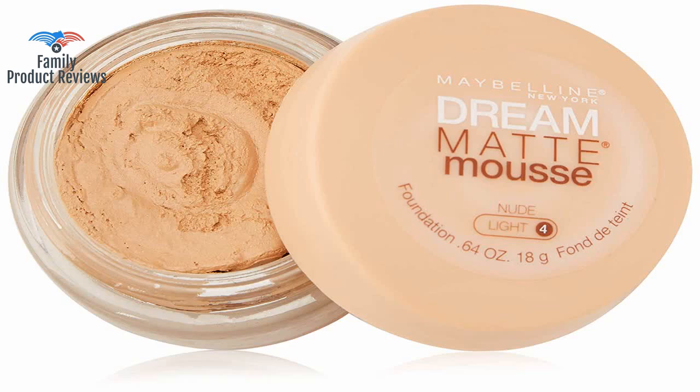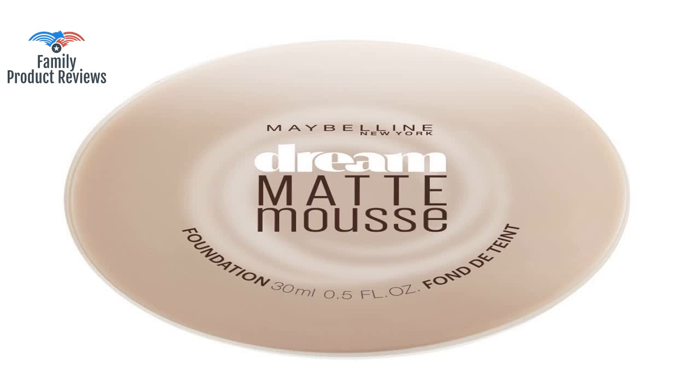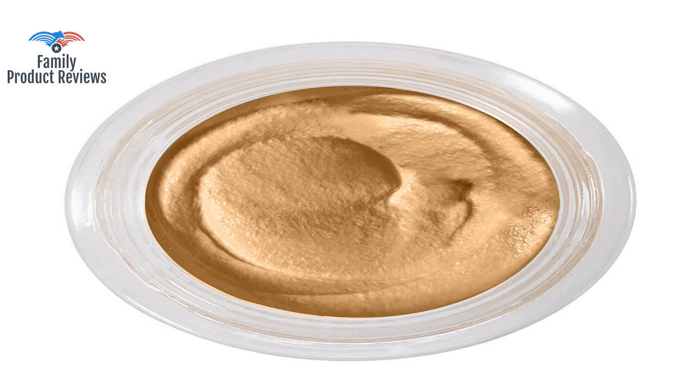Welcome to Family Product Reviews. If you are new here, support us by subscribing. Today we will be reviewing the Maybelline Dream Matte Mousse Foundation Classic Ivory, 0.64 oz.